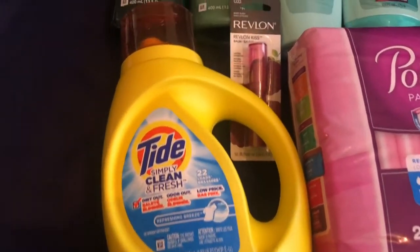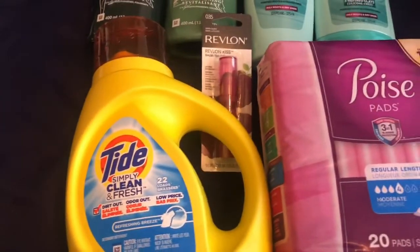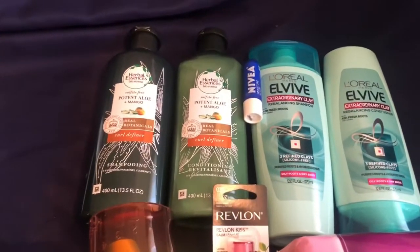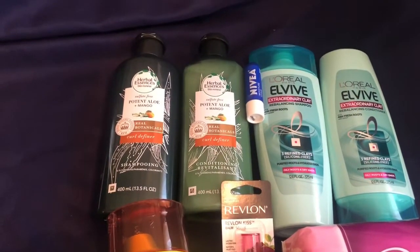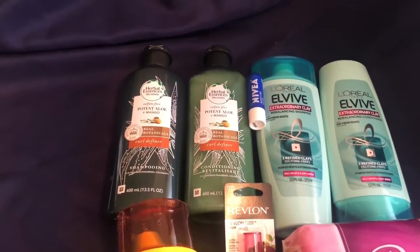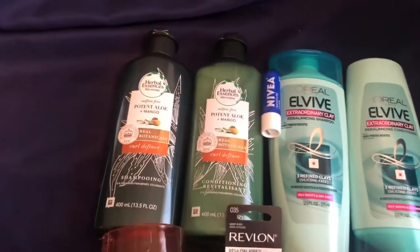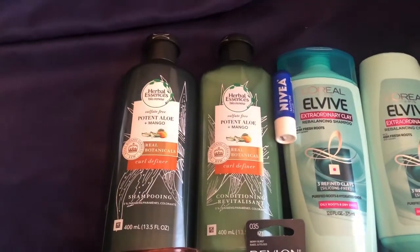And then of course the Tide Simply — that one is on sale this week for $2.99. All together, the shampoo — both sets of shampoo and conditioner — and the Revlon qualify for the Spend $25 and get $10 deal. It's like a CVS gift card, so you don't just get the $10 back on your account; you'll get a coupon to redeem that $10 CVS card, which is a really great deal.